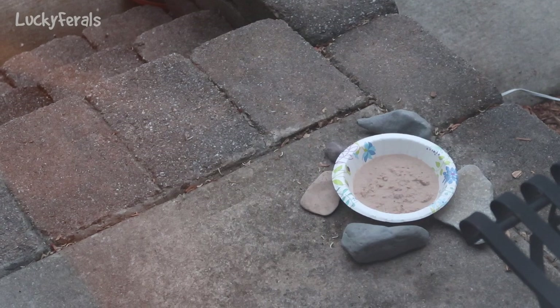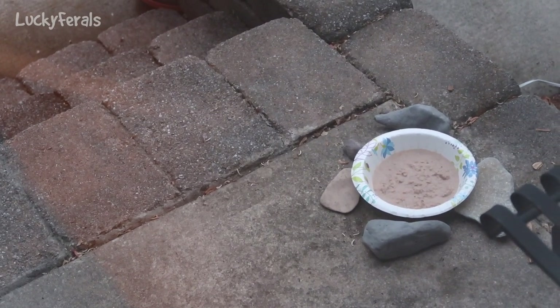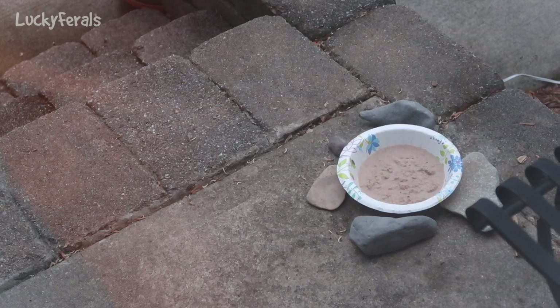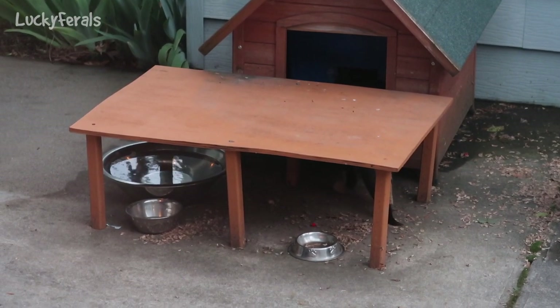It's 8:25 p.m. I just gave Hydrox some food because he was meowing for it. He does this new thing where he eats a little bit of food, then goes and eats dry food, then comes back and eats the rest. Right now Hydrox is in the automatic feeder eating some dry food.